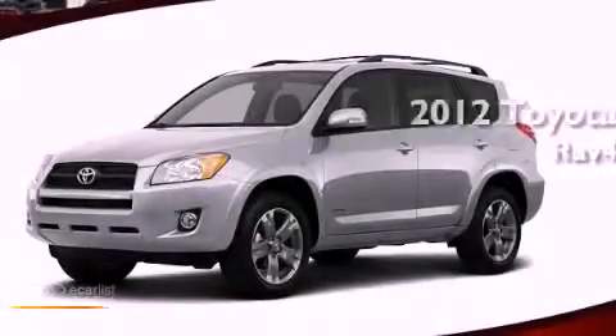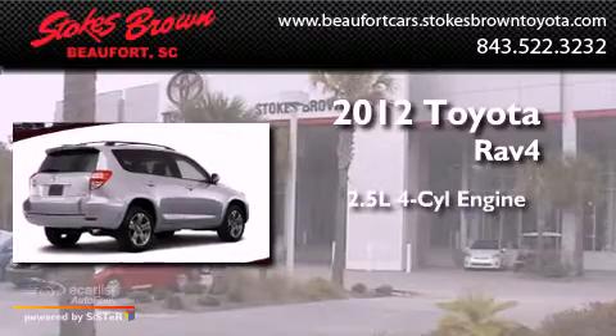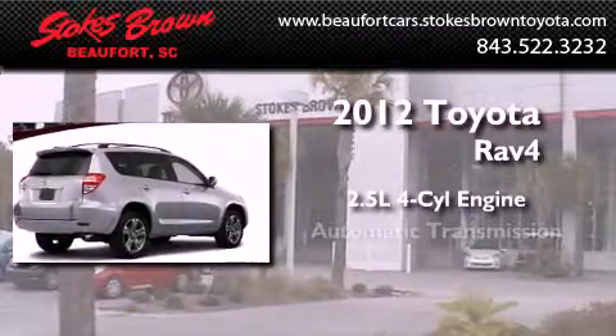This is a brand-new 2012 Toyota RAV4. It features a 2.5-liter four-cylinder engine and an automatic transmission.